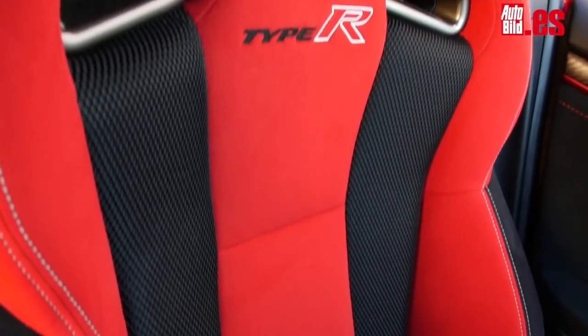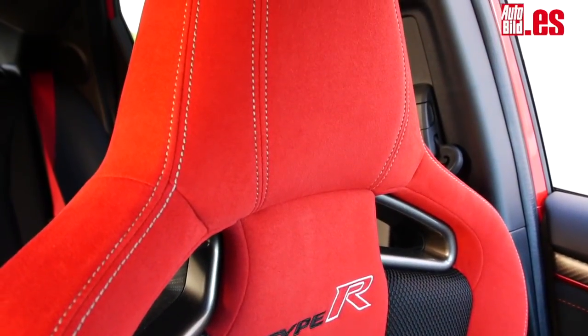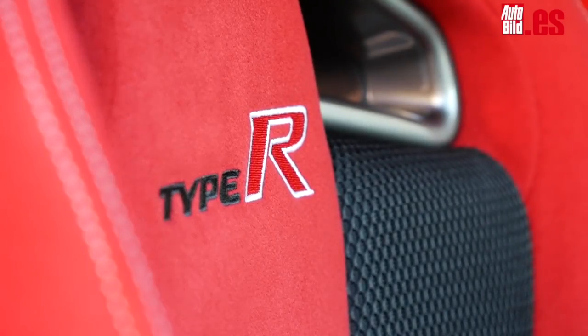I've settled into the excellent bucket seats, which support the back very well and are not especially uncomfortable — at least they are more comfortable than those of the previous generation. I'm going to set off and, in the meantime, talk about what this interior is like.